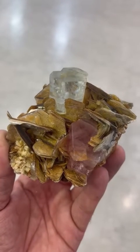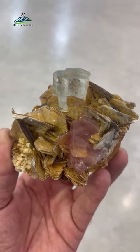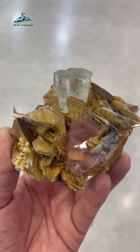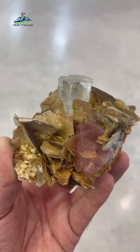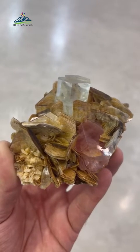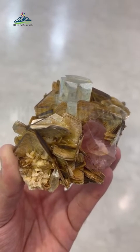Aquamarine with pink apatite on mica matrix. Cabinet large size: 8.5 by 7.8 by 5.5 centimeters.